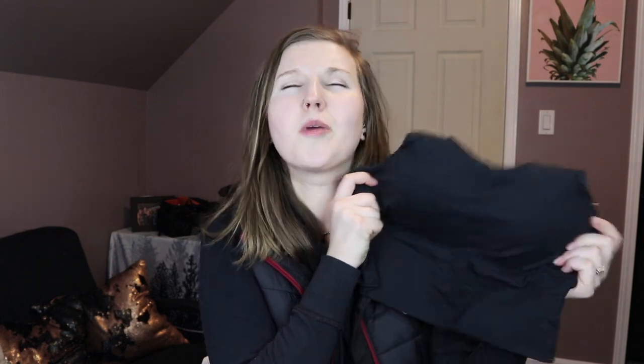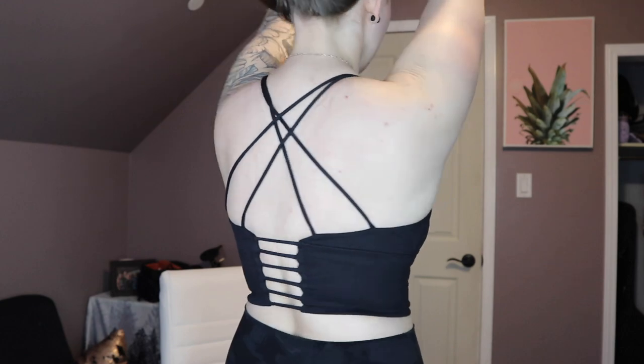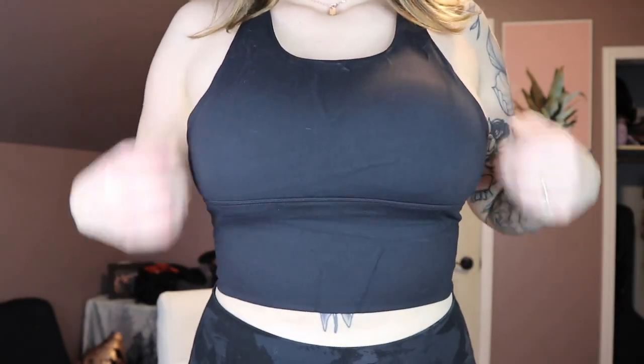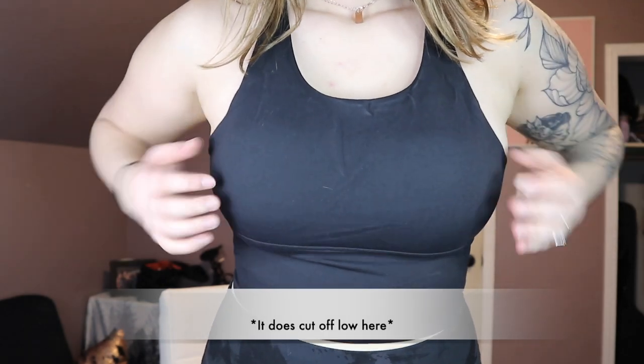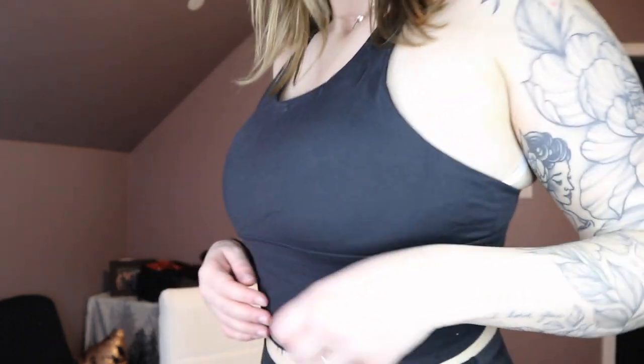The next bra I tried on was this black one, which was super strappy and adorable in the back. I absolutely loved it. The fabric is so unbelievably soft and honestly so flattering on. I would say it's more of a low to medium support — it wasn't super supportive by any means, but it was like a cute top to wear around or with a little cardigan and some high waisted jeans. I would probably dress it up more than wear it to the gym. Honestly, 10 out of 10 for this one because I loved it.